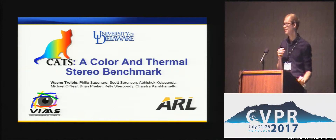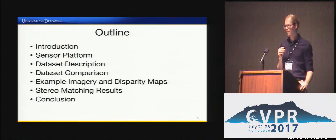Aloha everyone, my name is Wayne Tribal and I'll be presenting our stereo matching dataset CATS, which stands for Color and Thermal Stereo. Shown is a brief outline of my talk.